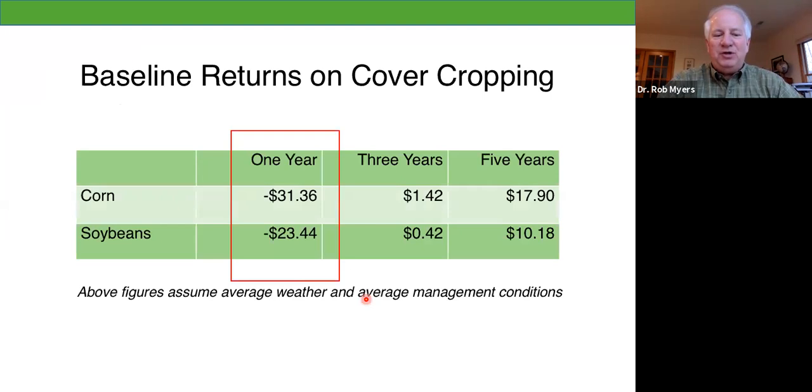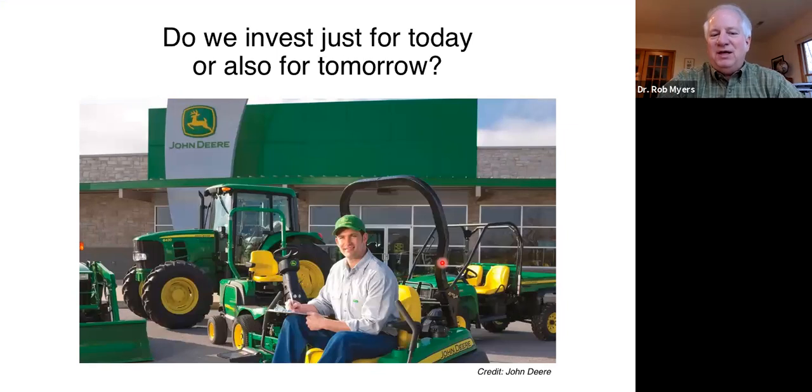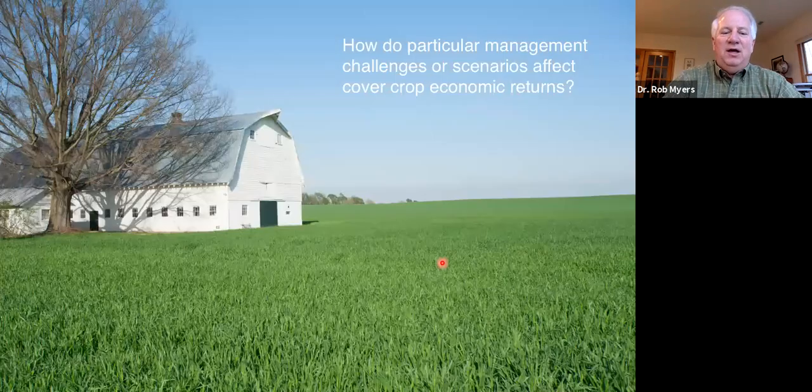Using these baseline numbers, we again see some cost in year one and breaking even in year three. Maybe you're talking to a neighbor wondering whether to do cover crops, and they're saying it's going to cost them money the first year. Well, that neighbor is probably willing to invest in lime, and it's pretty rare that lime will pay off in one year — we usually talk about that taking two to three years. Think about equipment purchases too: you've got to pencil that out, and it's certainly not going to pay back in one year. So we do need to think multi-year. That's part of the story I want to emphasize.